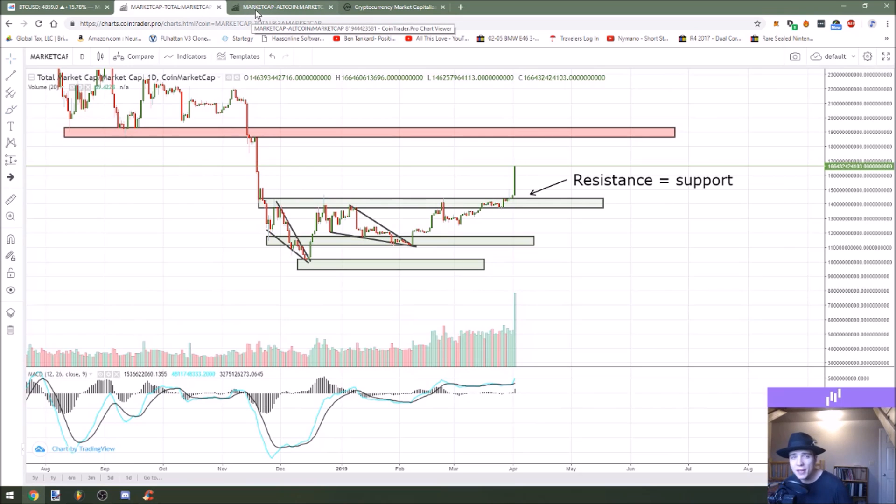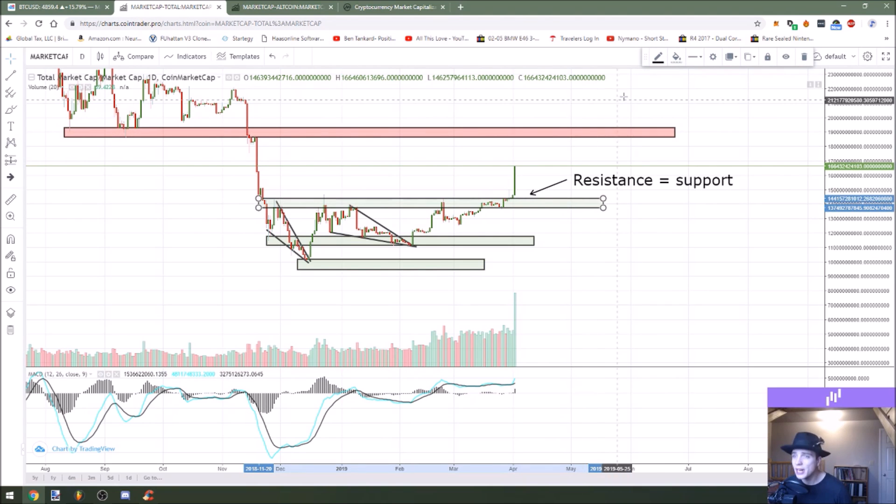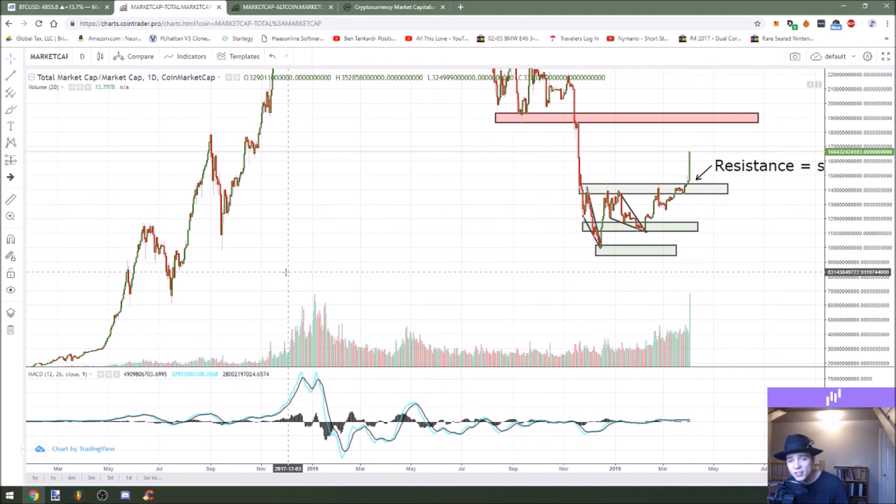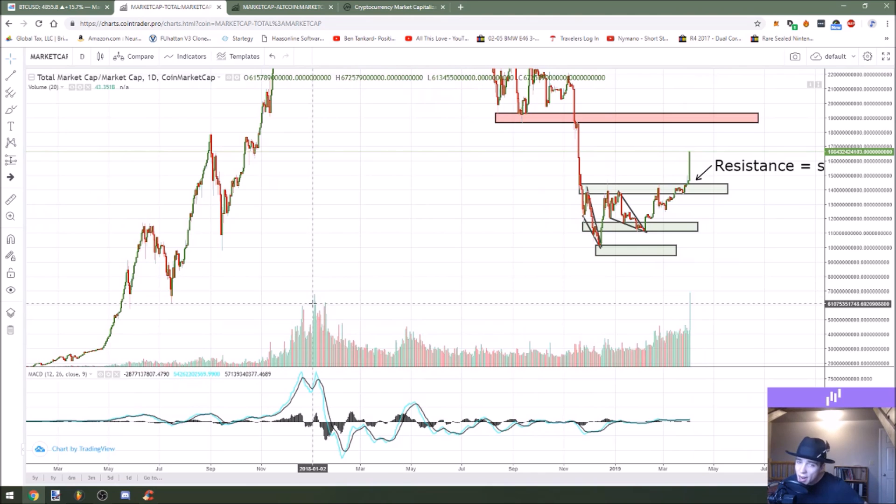Before we talk about Bitcoin, we always do the total market cap and the top mover of the day. Right now the total market cap has seen a horizontal break above resistance. This is now green — we used to have it red in the previous episode, so that is a really, really good sign. Volume is also at $69 billion, which is the same volume that we saw at the peak of the entire hype cycle when all the FOMO was happening.